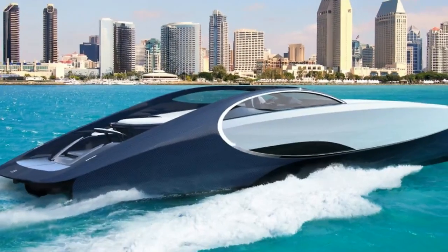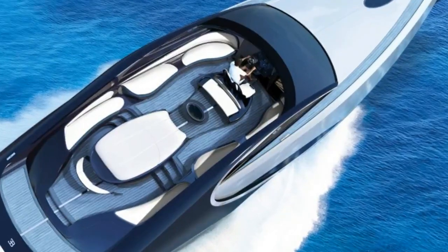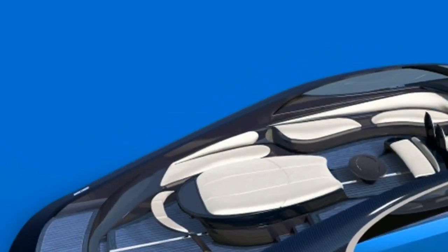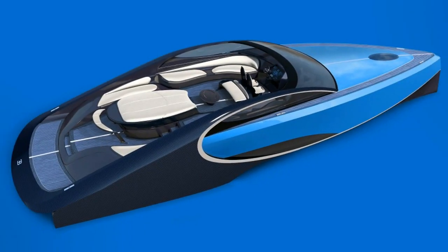The name of the yacht also has an interesting connection to Bugatti. According to Palmer Johnson, Bugatti built a speedboat in 1930, and it was also named Ninette — the nickname for Ettore Bugatti's youngest daughter.